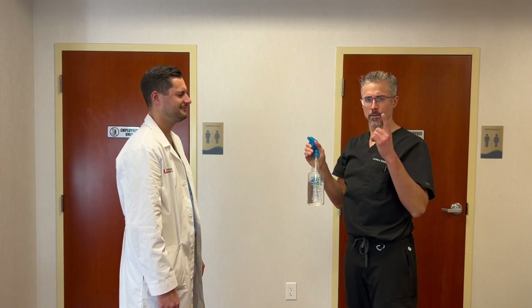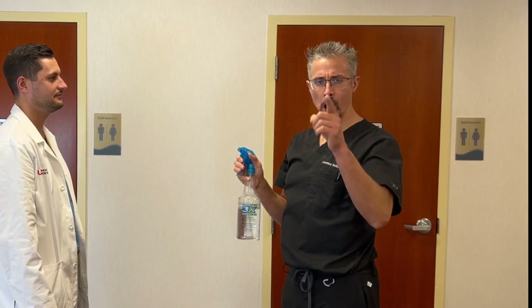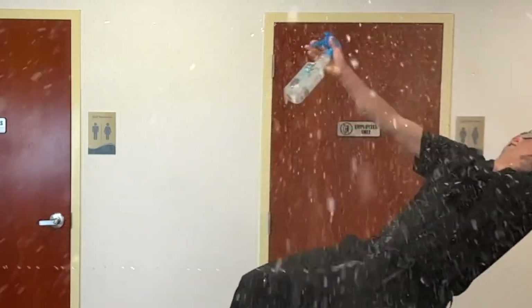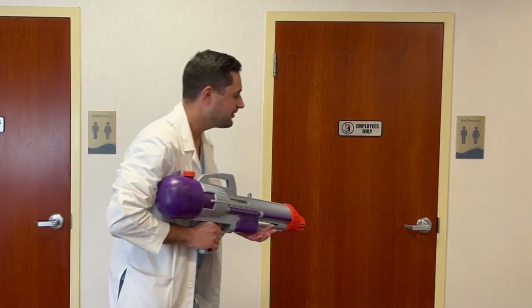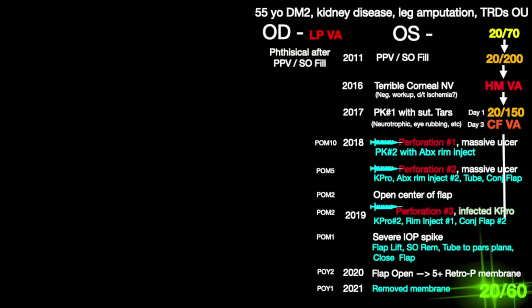That's all the time we have today, Alex! To find out what happens next, tune in next time. Are you okay, Dr. Teachman? He's 20/60. God knows I want to break free.